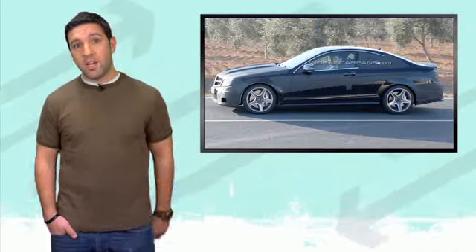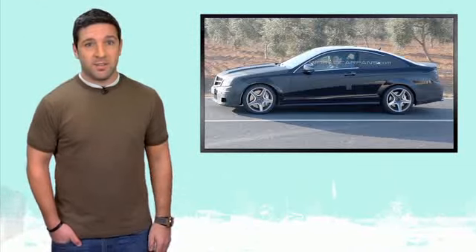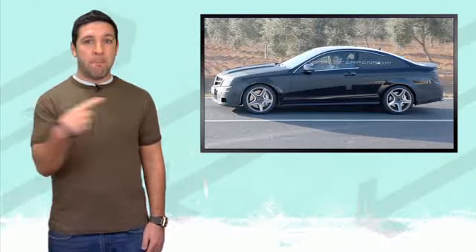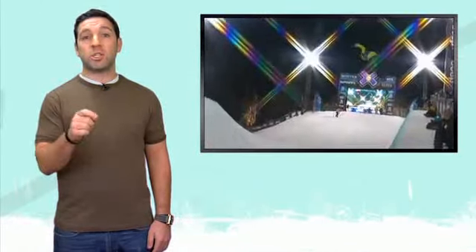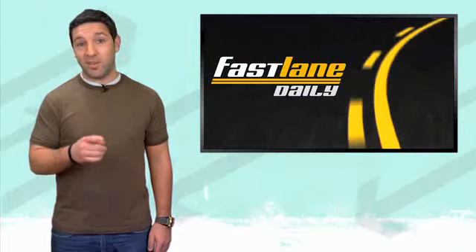Who is our hump day girl of the week? Extreme snowboarder — biggity booyah! The lovely Gretchen Bleiler. Not only does she rip on a snowboard, but she looks glorious in a bikini as well. She placed sixth in this year's X Games Super Pipe. Gretchen, you may not have won gold at the X Games this year, but you won Fast Lane Daily's hump day girl of the week. You should be proud.